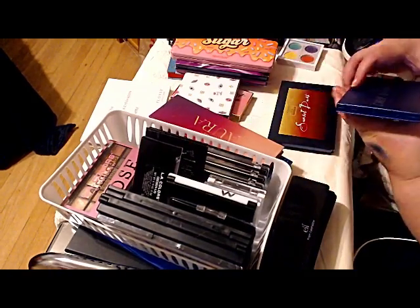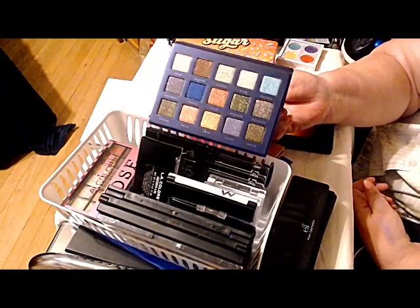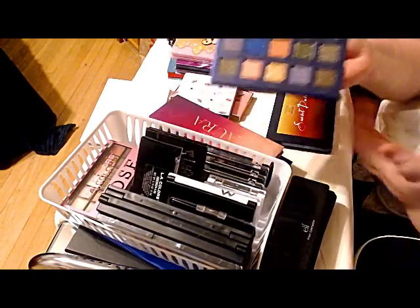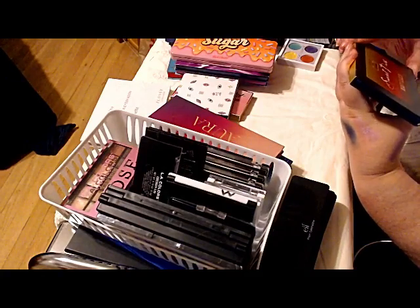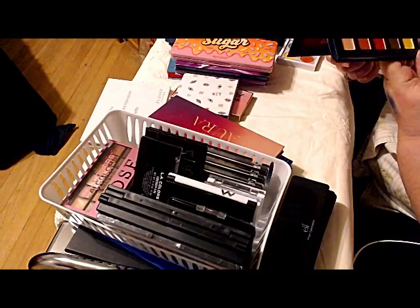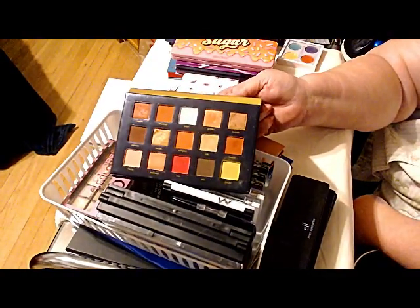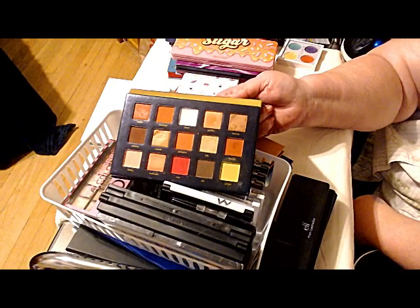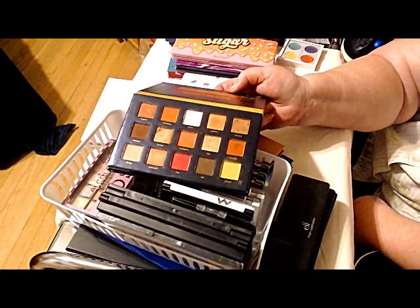Bad Habit Dream State — this one is from the Shop Hush sale. It is nothing but shimmers. Again, brand new, not giving it up. Beauty Glazed Sunset Dusk — I've been using this off and on since I got it from Amazon. There's nothing wrong with it, the color payoff is good. However, the majority of these colors I've also got in the Morphe 35M, and I've got a lot of the shimmers in things like the Profusion palette.